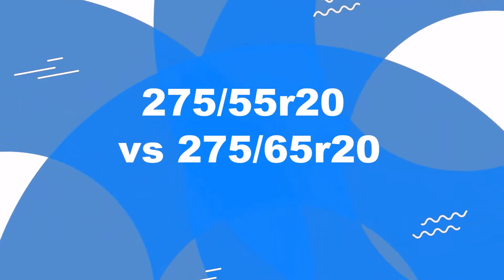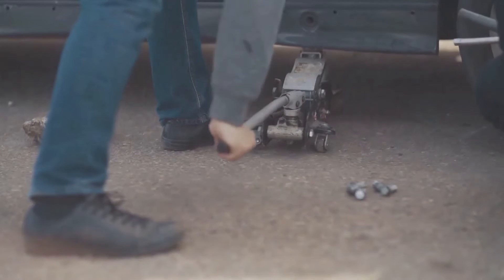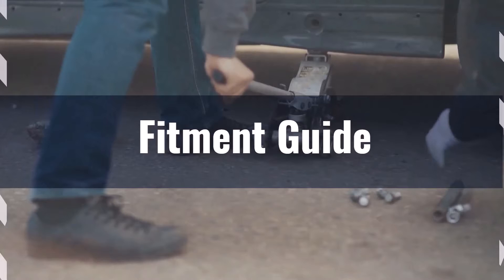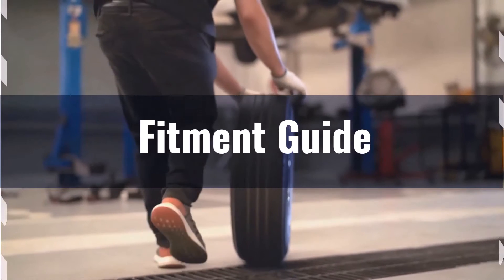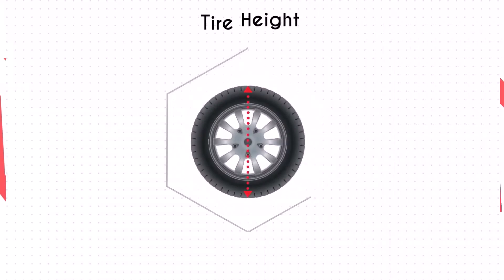Welcome to our comparison video on switching from 275/55R20 to 275/65R20. The diameter difference between these tire sizes is 6.8%, significantly exceeding the acceptable 3% range. Therefore, this interchange is not recommended without necessary adaptations to prevent issues like rubbing or clearance problems.